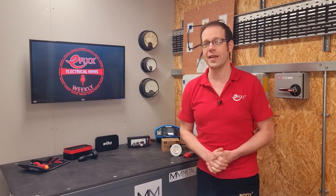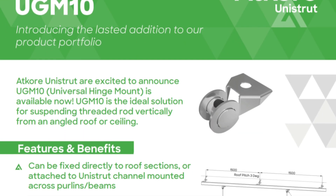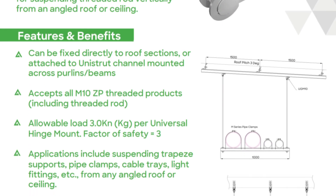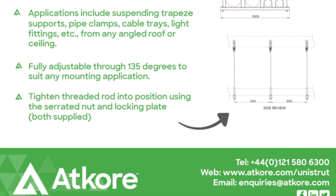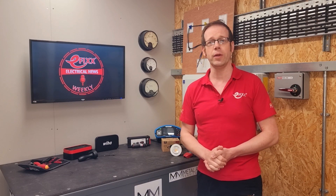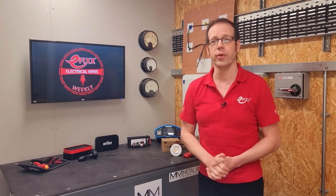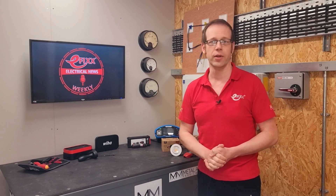Another clever bit of kit hitting the market this month is a little device called the Universal Hinge Mount. It's designed to solve the problem of suspending, among other things, containment and light fittings from a sloping surface. If you've ever tried this, you'll know just what a faff it is. But by using this clever bit of kit, you can suspend threaded rods vertically from an angled roof or ceiling. It accepts all M10 threaded products, including your threaded rods, and it's adjustable through 135 degrees to suit any mounting application. It's available from Unistrut in West Bromwich, or your favourite local wholesaler.